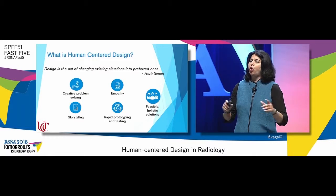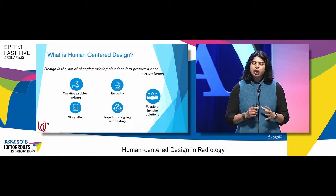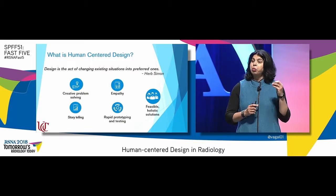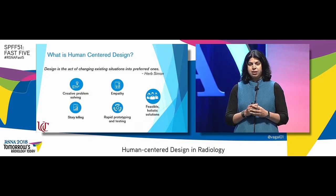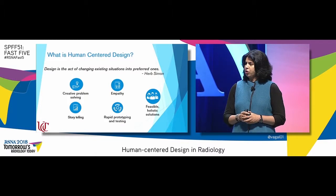Empathy towards all its stakeholders and users, where we truly understand their story, are able to tell it, to then build functional prototypes, test it, to build feasible, holistic solutions.